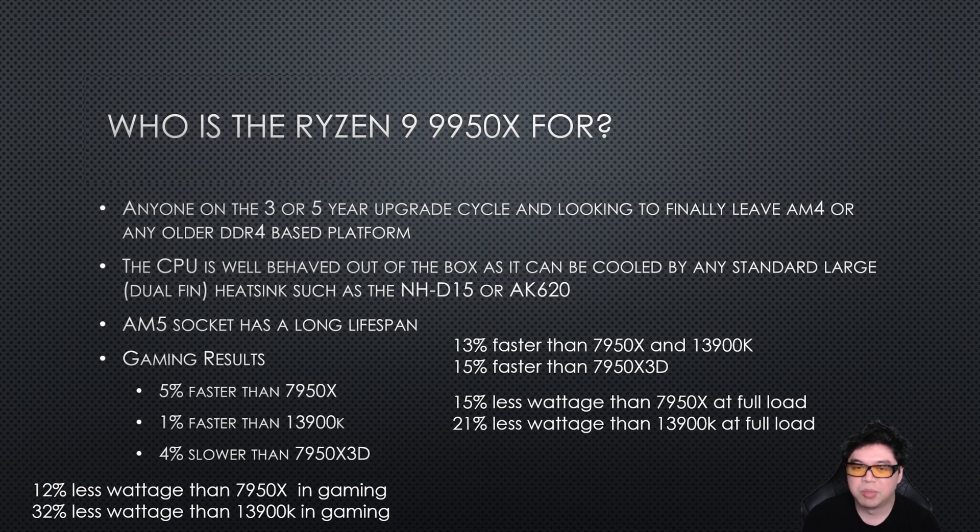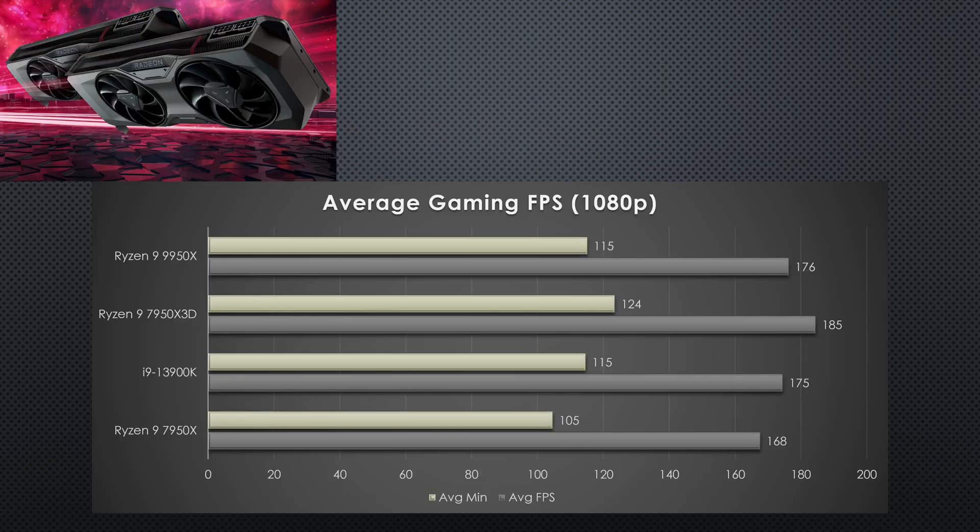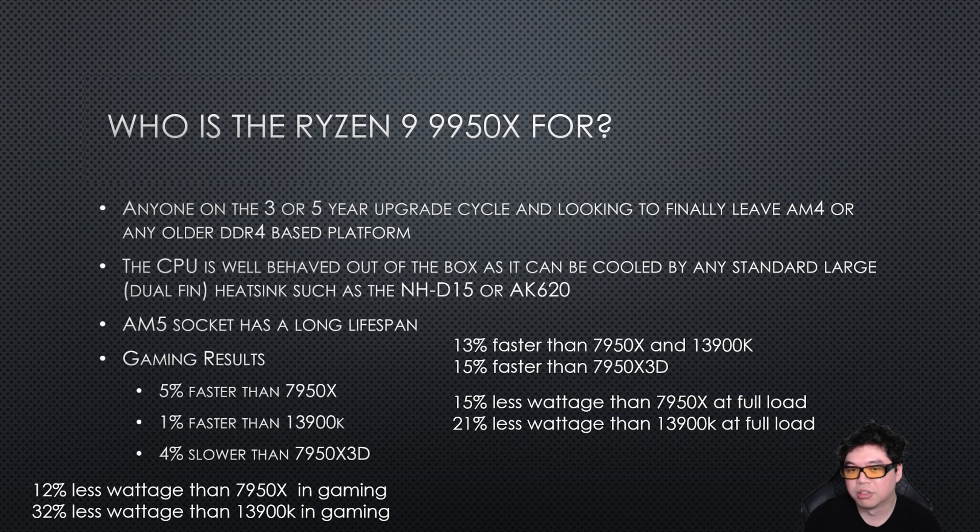For the gaming results, it's about 5% faster than the 7950X — keep in mind all these tests are done at stock. It's 1% faster than the 3900K, and 4% slower than the 7950X3D. The X3D CPUs are still the best ones for gaming. It doesn't matter if we're talking about single CCD or dual CCD — the X3D is still the way to go if you're looking for a gaming-centric build.